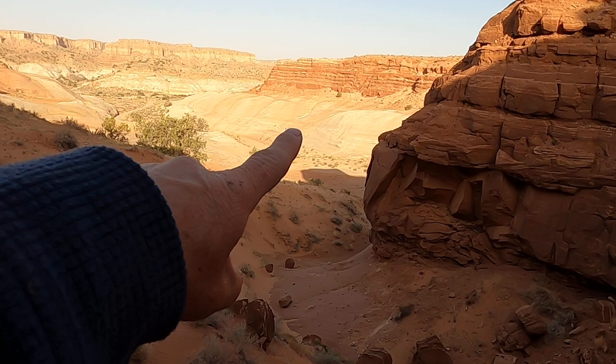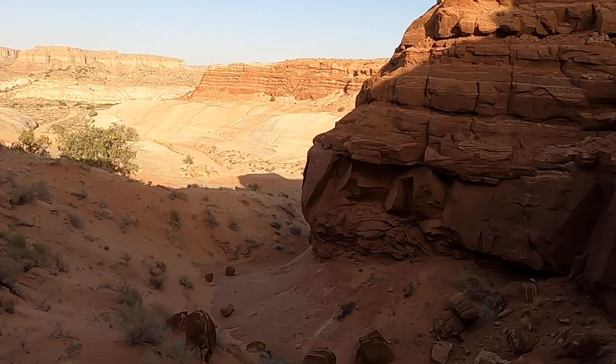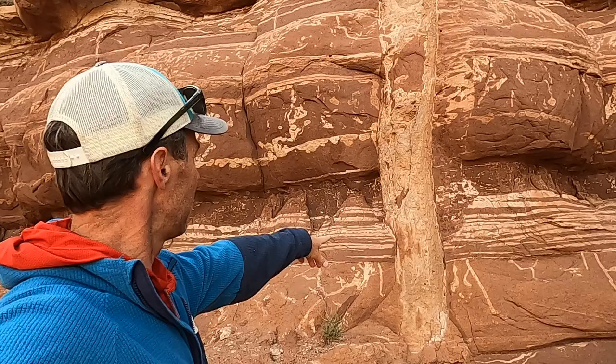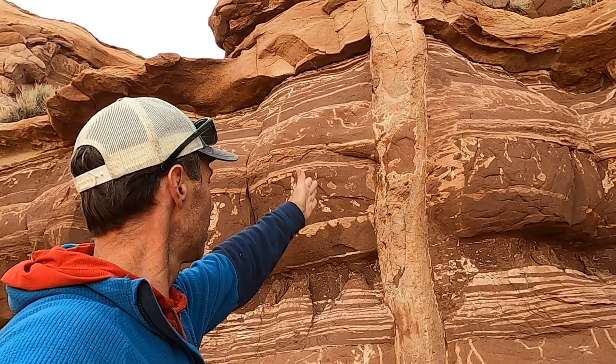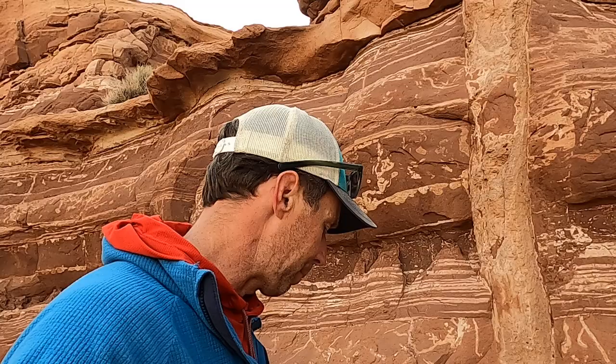Down below us in the wash there are some white sandstones that are part of the Carmel Formation. But what we're mainly looking at here is this really interesting feature behind me — this white, vertical feature cutting through the rock layers. A lot of times when we see these, they're what we call dikes, and most dikes are igneous, meaning intrusions of magma cutting through rock layers through some fracture, where the magma cools and crystallizes.